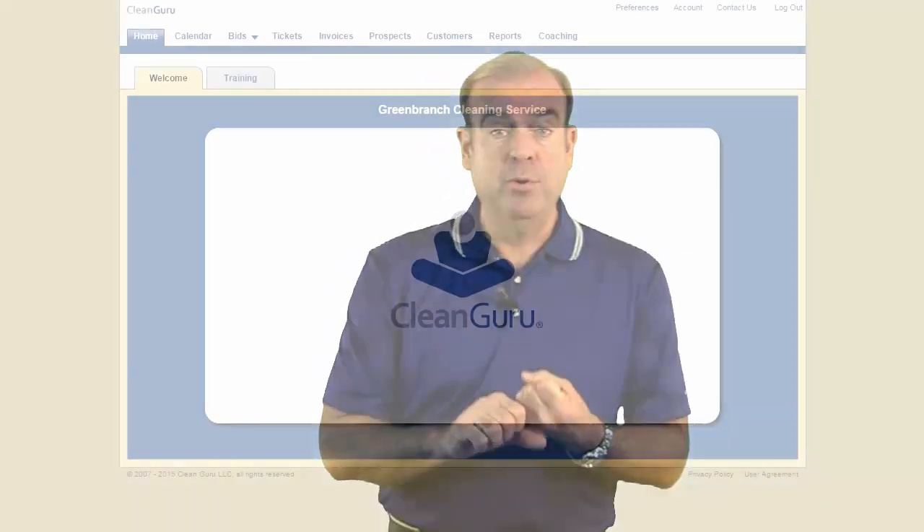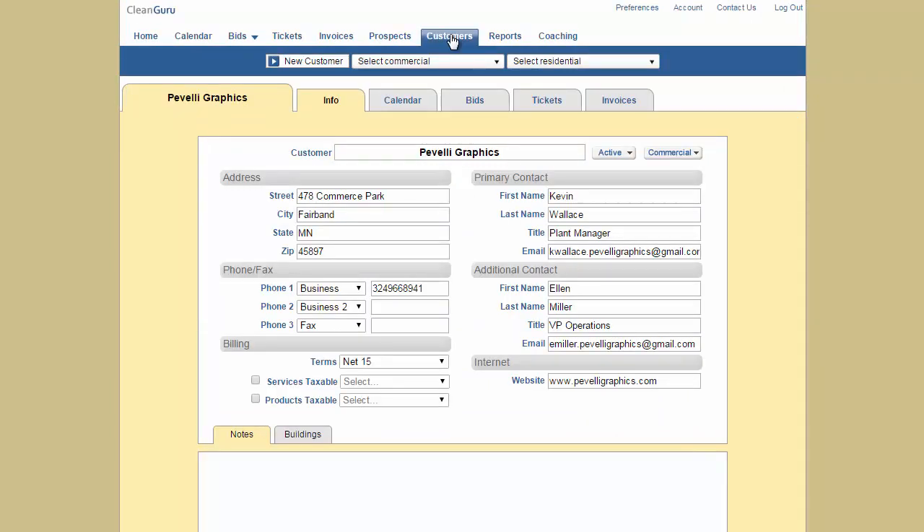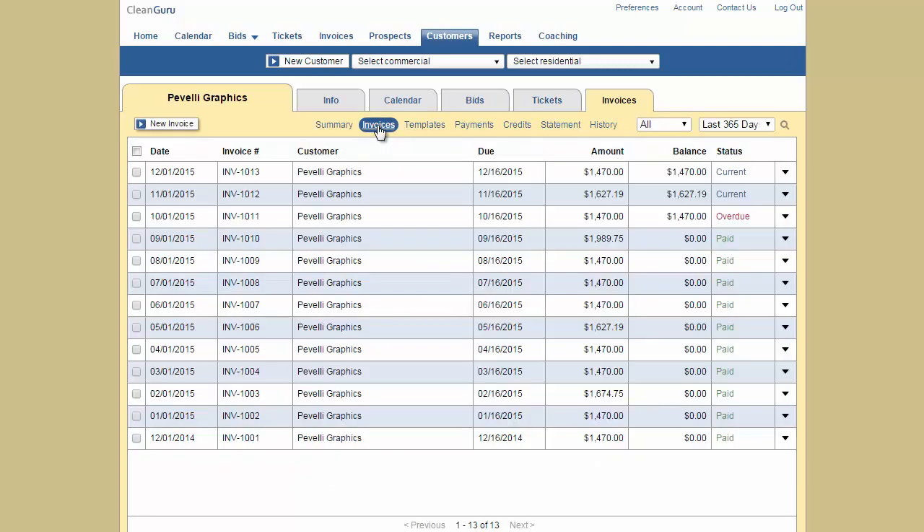Hi gang, Dan again from CleanGuru. We just released our new invoicing program and we're super excited. It's part of the CleanGuru software, so from now on when you look at a customer, you're going to be able to see not only important customer information, but in a convenient one snapshot, their appointments, the bids, work tickets, and now invoices. Everything important about that client in one view.